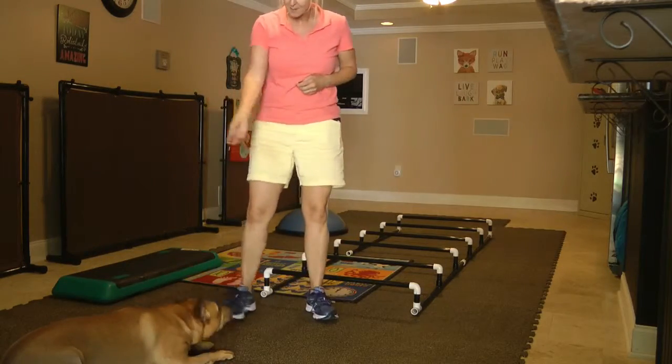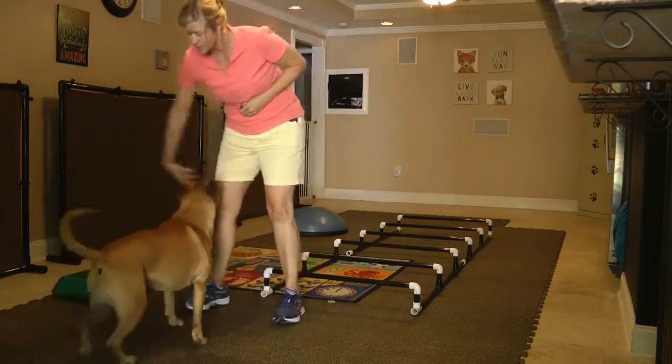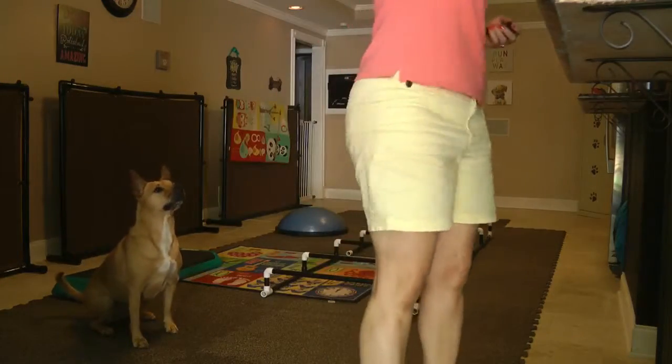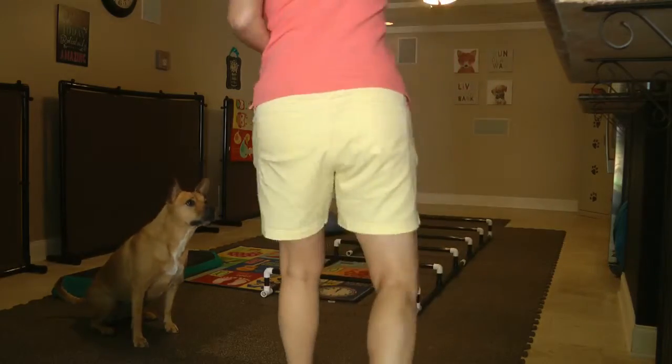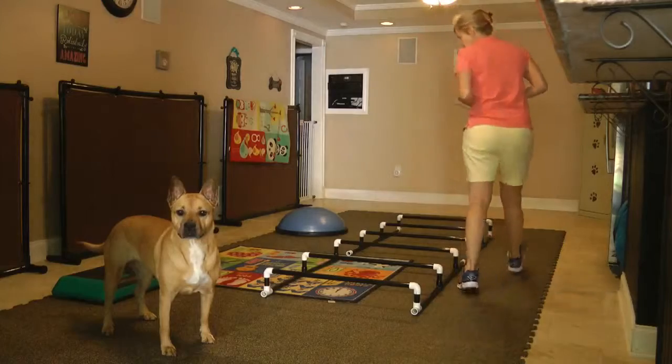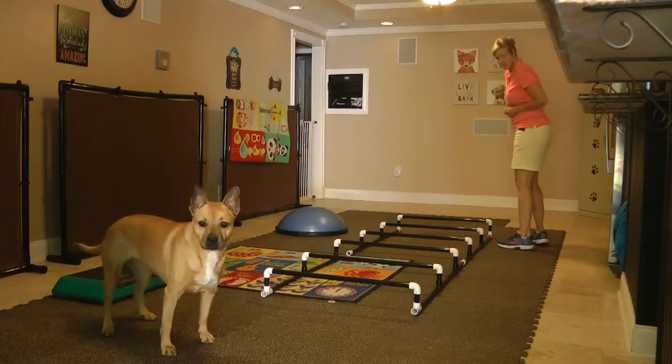They had this Cavaletti's piece of equipment at the facility, and we got the measurements and built it for home use, because they said if she keeps doing this, it'll help her get better quicker. You don't want to overdo it, but you want to do it just enough.